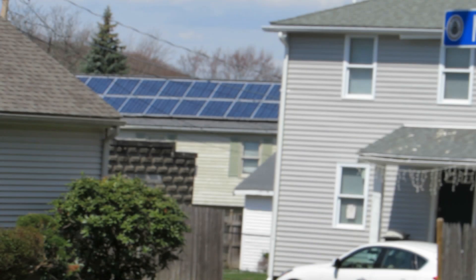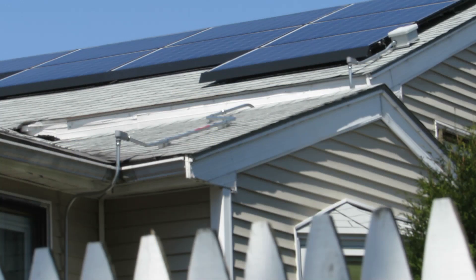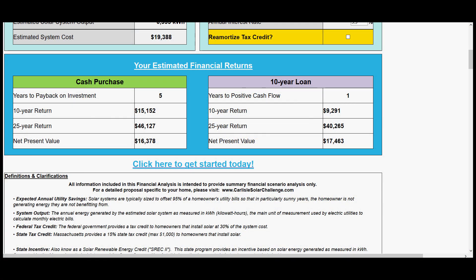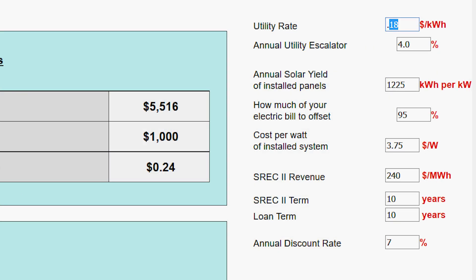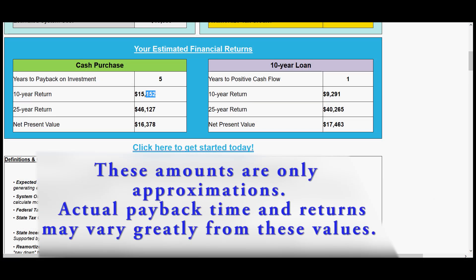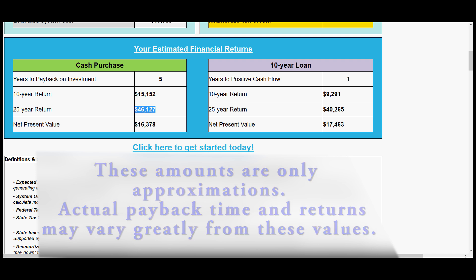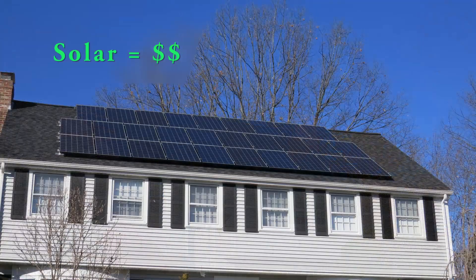If your electric company charges only five, seven, or eight cents a kilowatt hour the financial calculations won't be as favorable, so make sure you plug in the correct dollars-per-kilowatt-hour figure — that's a crucial number. Over a 25-year period — solar panels last 25 years — you can bring in $46,127. When you invest in solar panels on your roof you get money on top of your investment, do something good for the environment, and reduce or eliminate your electric bill.